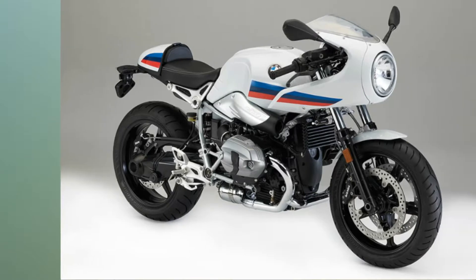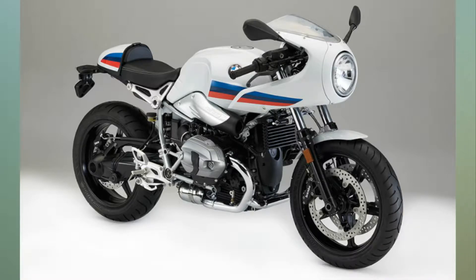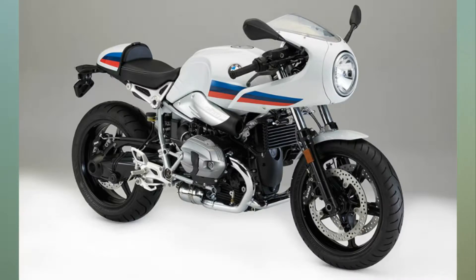Bike Week 2017: BMW R9T Racer to be unveiled. The BMW R9T Racer is a new model in BMW Motrad's modern classic range, which currently offers the BMW R9T and BMW R9T Scrambler in India.